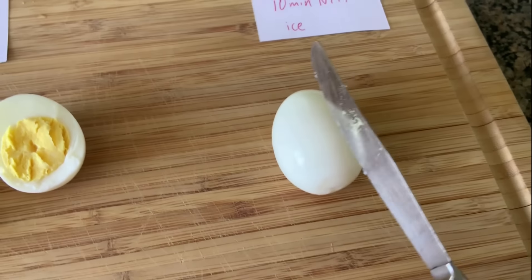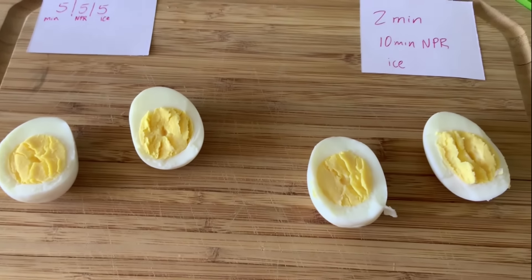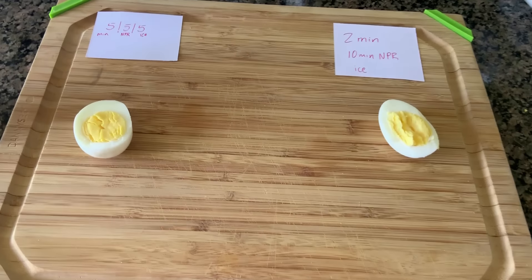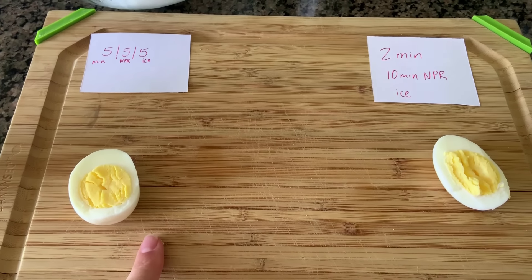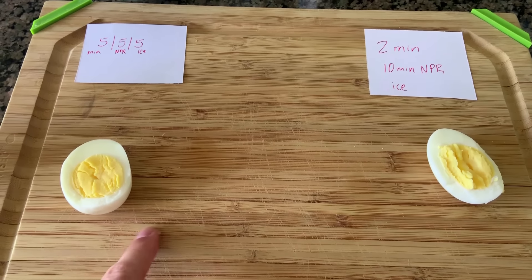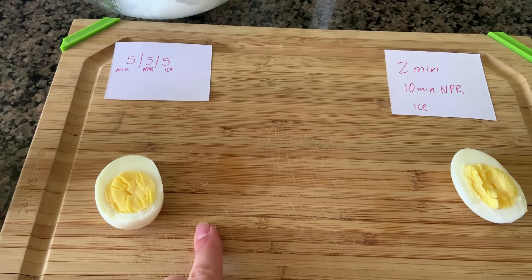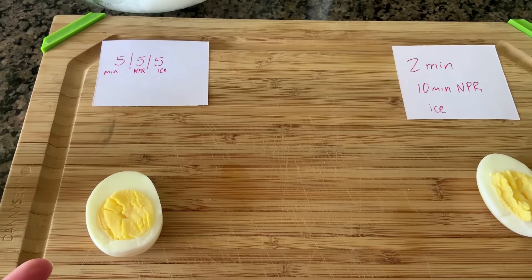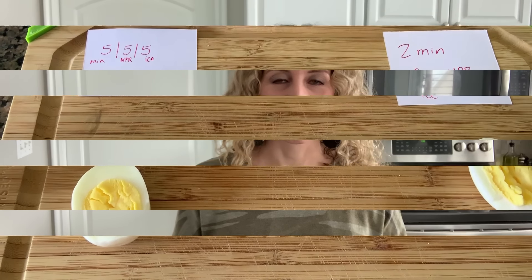Now we have the moment of truth. The 5-5-5 method egg looks pretty perfect. The two other eggs look pretty much exactly the same. After tasting each, they're very similar — but with the 5-5-5 method they're just a little bit less creamy. The two-minute cook with 10-minute NPR had a creamier consistency. I'm going to keep doing my eggs with the two-minute, 10-minute NPR method. The 5-5-5 is great though — five minutes cooking, five minutes NPR, five minutes ice — easy to remember.